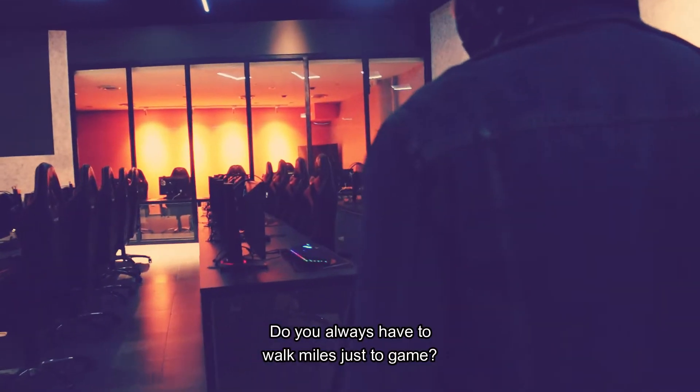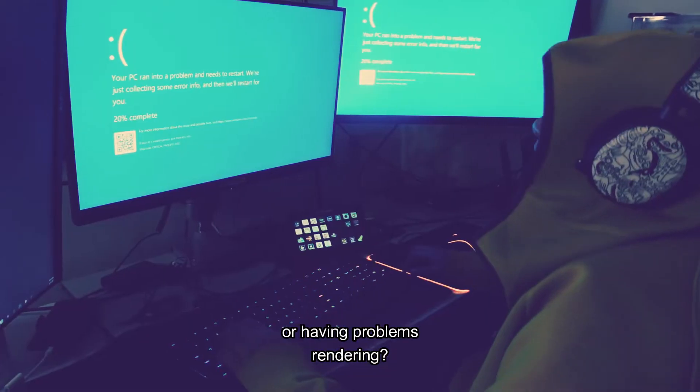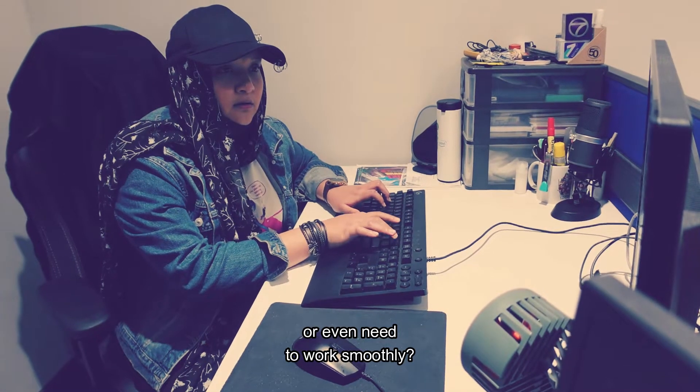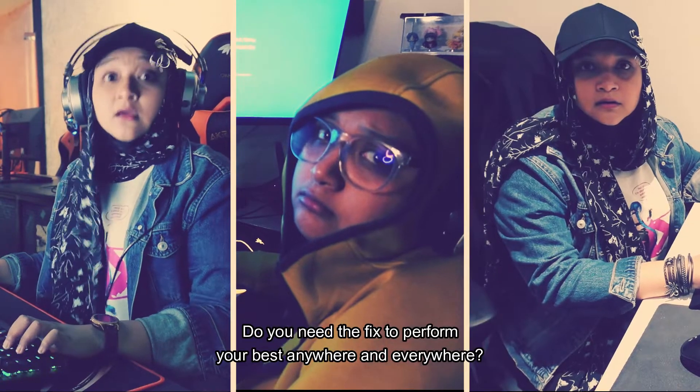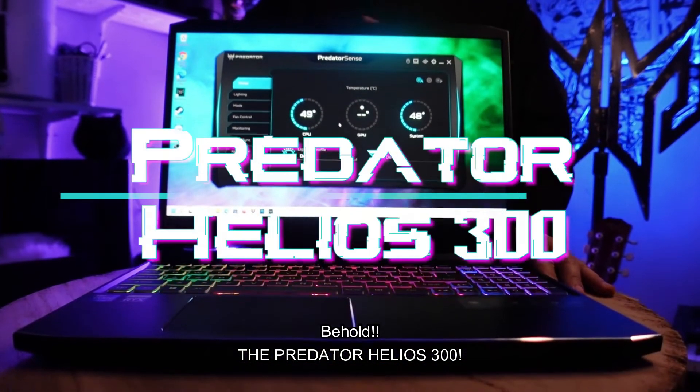Do you always have to walk miles just to game? Or having problems rendering? Or even need to work smoothly? Do you need the fix to perform your best anywhere and everywhere? Behold! The Predator Helios 300!